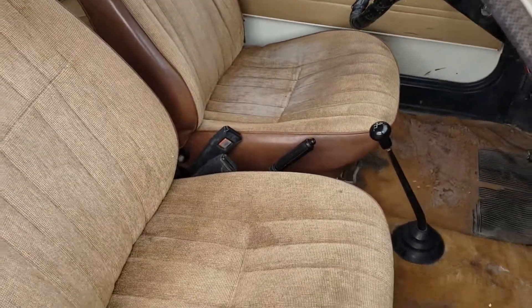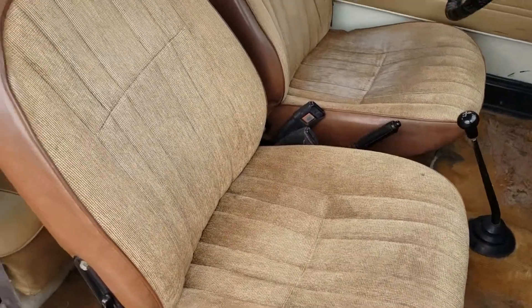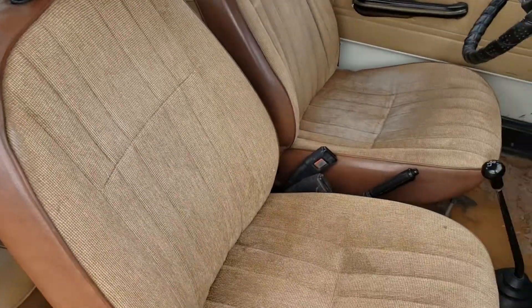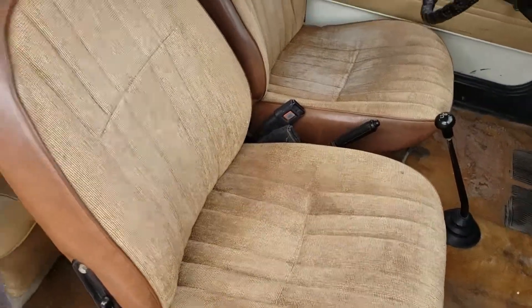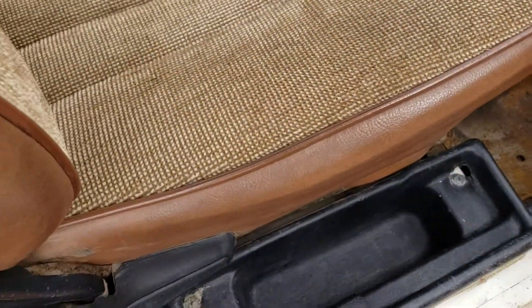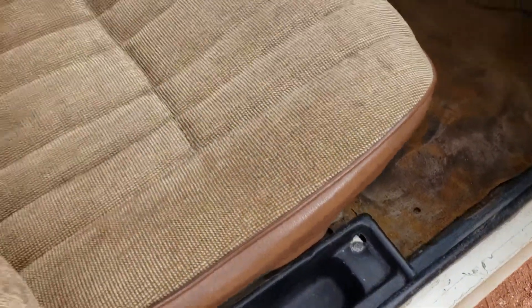The interior — the seats are there. If you're going to restore the car you're probably going to redo the seats and interior anyway. These are not torn up, they're not beat up — they are what they are. The floorboards: we haven't raised it up or pulled the carpet up, but the floorboards are not weak or anything. The doors close well.